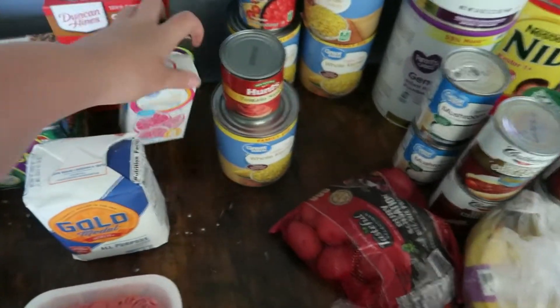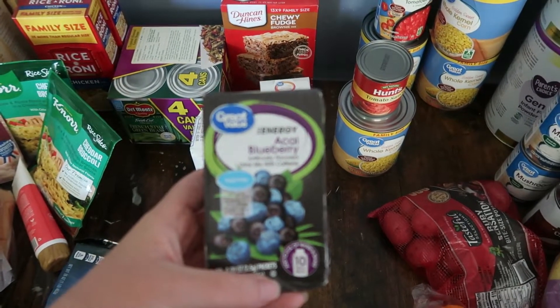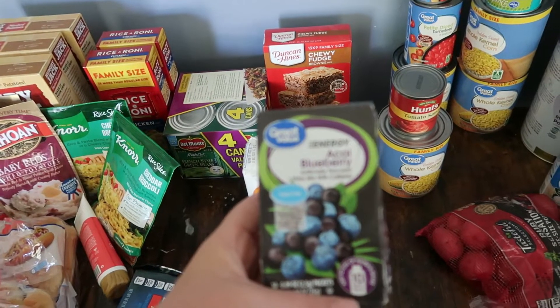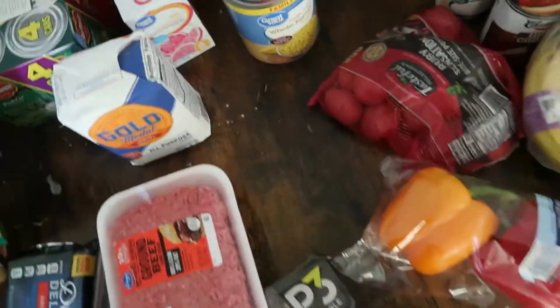I did get this one for myself — it's the energy blueberry packets, there are 10 of those. Sorry, my camera's not wanting to focus today.